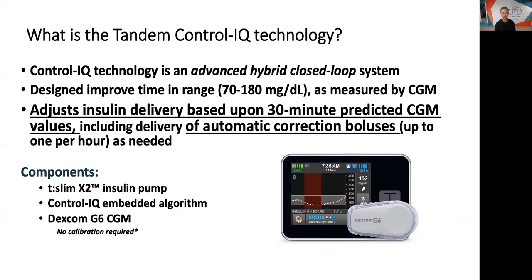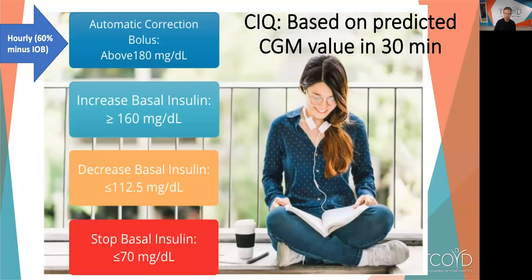You need a Tandem X2 insulin pump and a Dexcom G6 continuous glucose monitor. The algorithm is embedded within the insulin pump — proprietary, can't say more. Every insulin adjustment is based on the predicted CGM value in 30 minutes. If your blood sugar is over 180, it gives a correction dose every hour — only 60% of what you'd calculate yourself, subtracting any insulin on board. It increases your basal rate if it predicts you'll be 160 or greater in 30 minutes, and decreases your basal rate if it predicts less than 112.5.